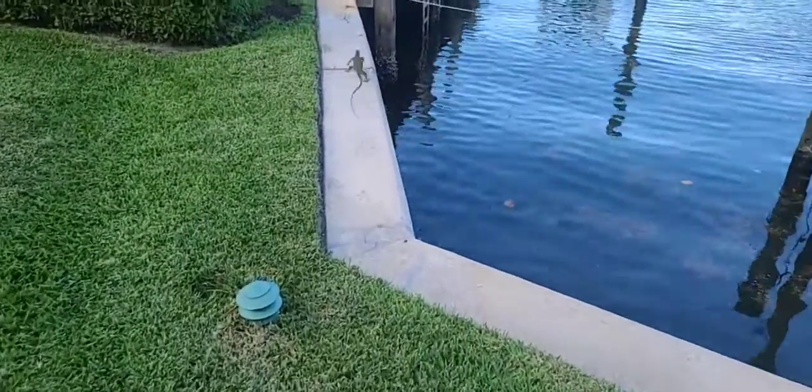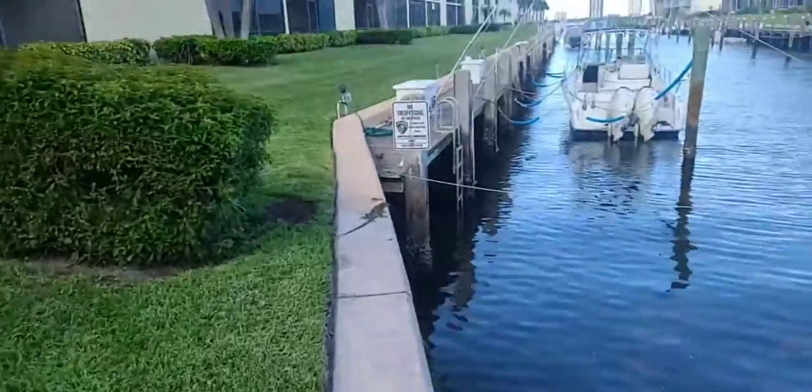Hi babies. They are going to jump. Look. Jump!